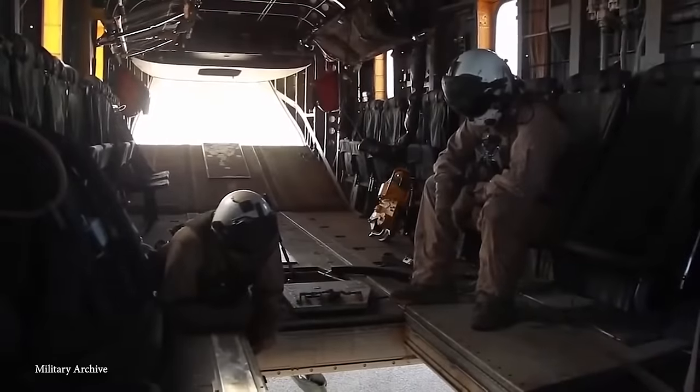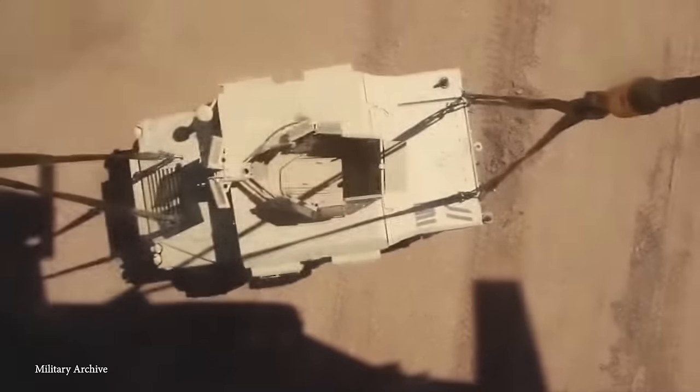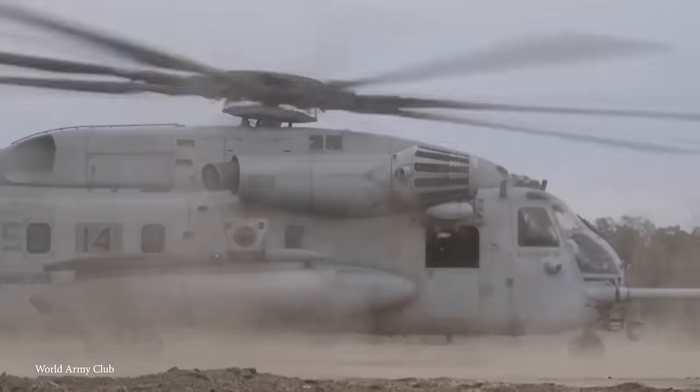The King Stallion stands as a heavyweight champion among military helicopters and plays a critical role in rapidly and efficiently deploying troops and equipment. Power? Size? Heavy lifting? That's what the King Stallion was made for.